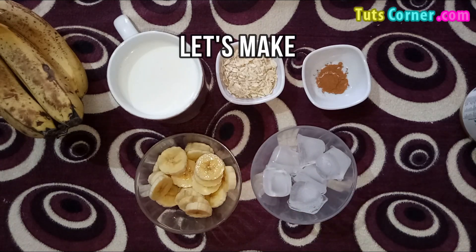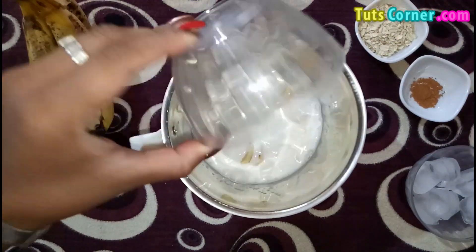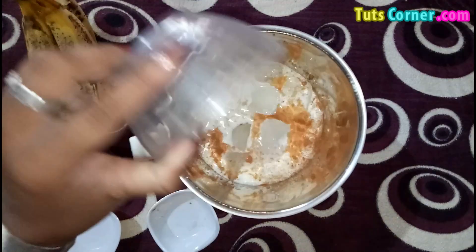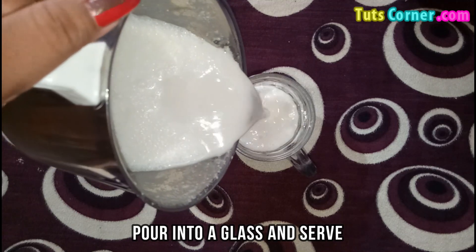Now let us see the method to prepare the smoothie. Add all the ingredients in the blender and blend until smooth. Pour into a glass and serve chilled.